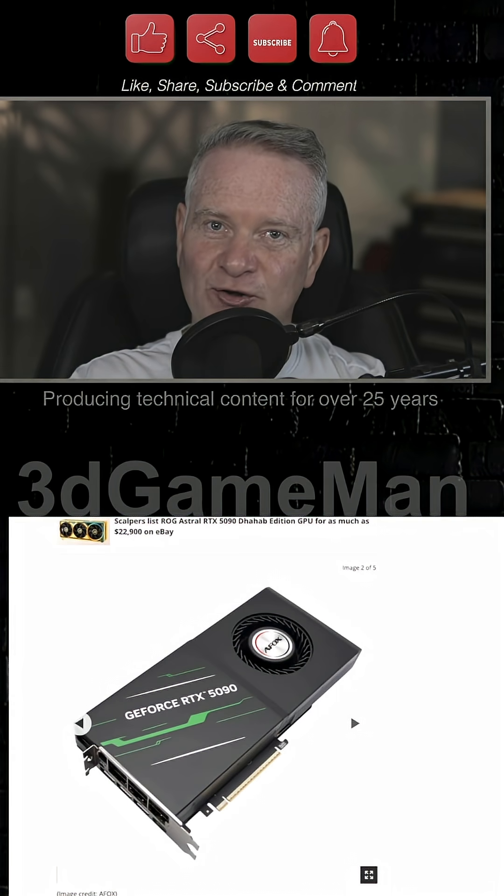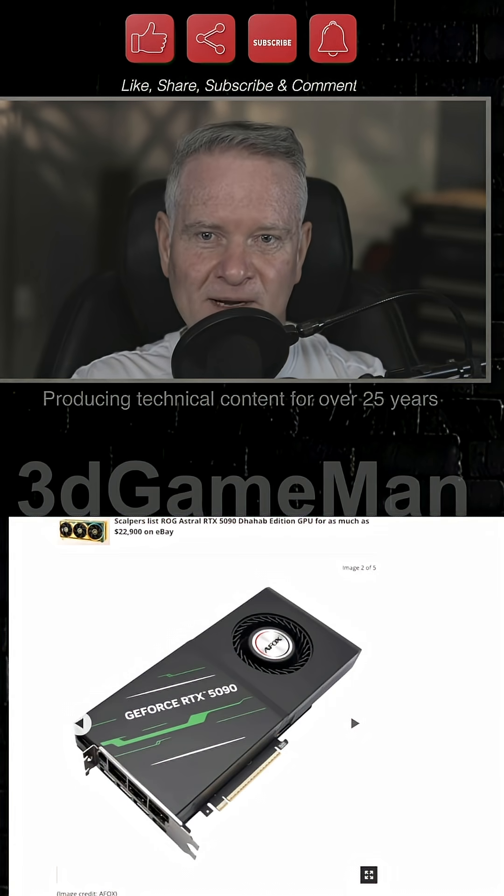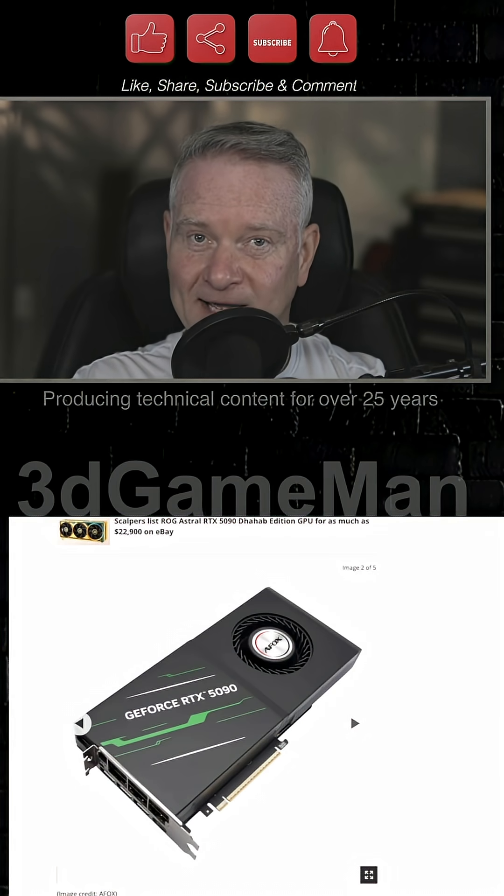Now I know what you're thinking — this card is going to be very expensive, and yes, of course it is. It is first of all an RTX 5090 and it has 32 gigabytes of memory. How much? Take a guess.